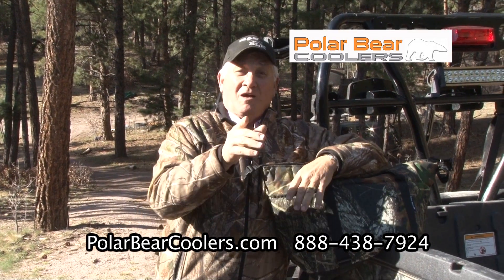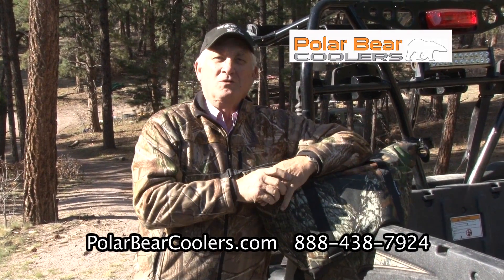Now folks, for the best, toughest cooler on the market, give Polar Bear coolers a call.